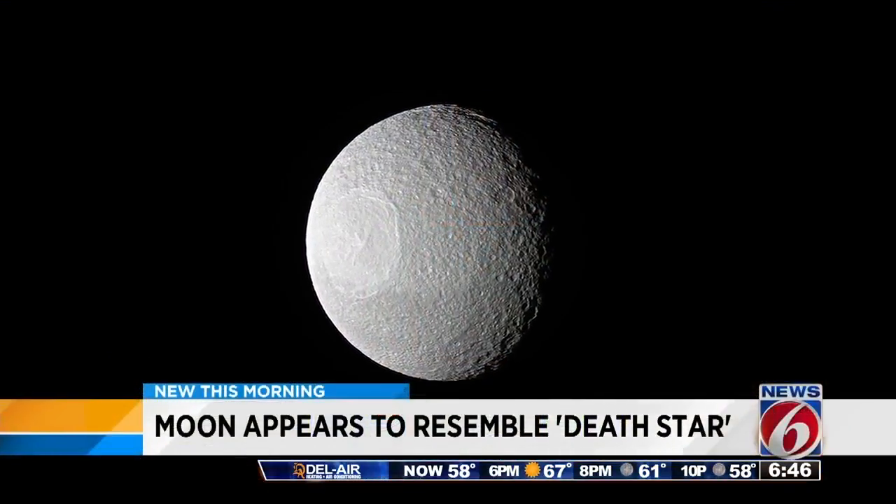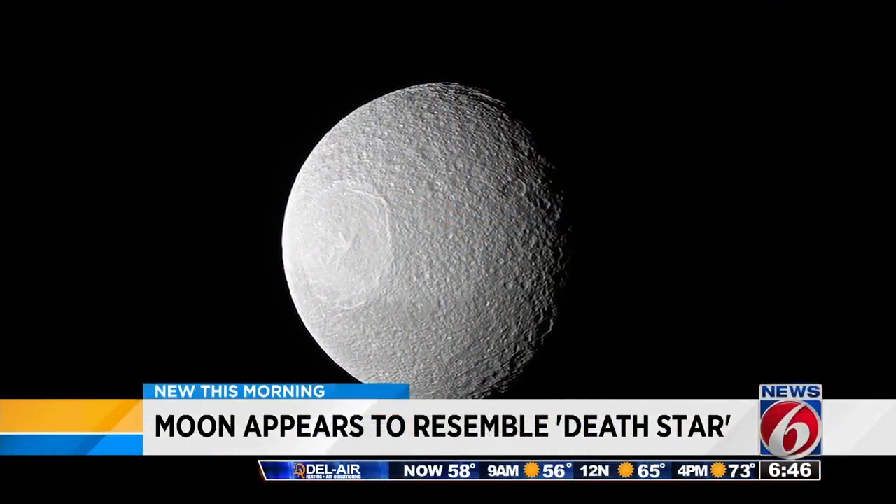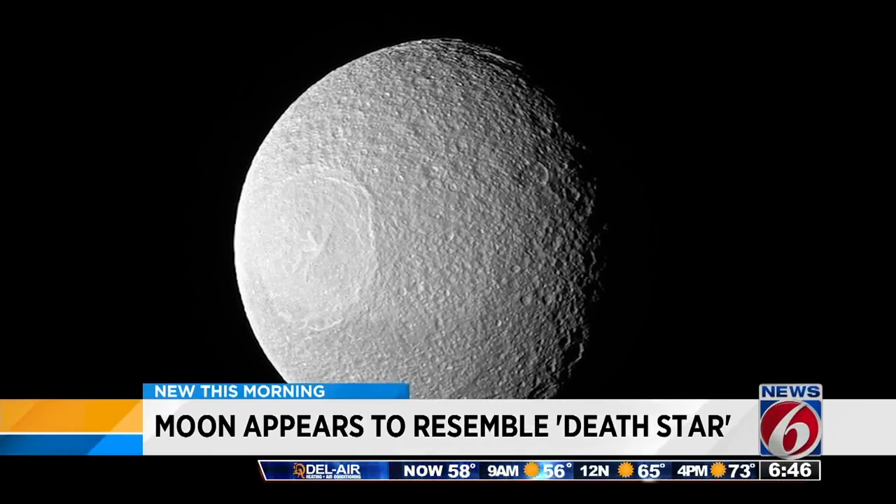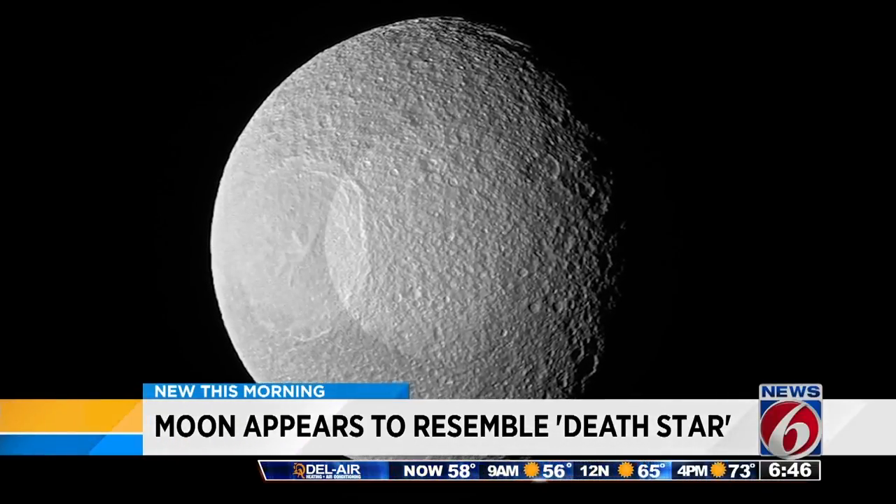Check it out here. This is a photo of Tethys, that's a moon that orbits around Saturn. But if you look closely as we zoom in here, you can see it actually resembles the Death Star.